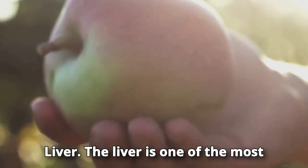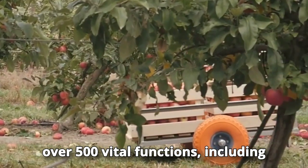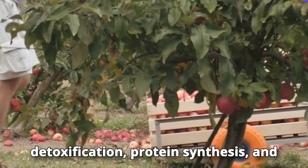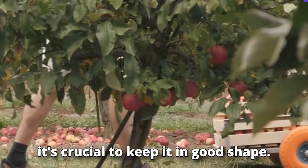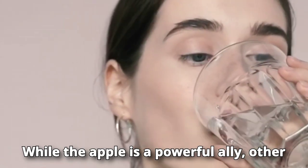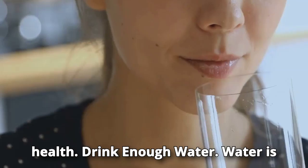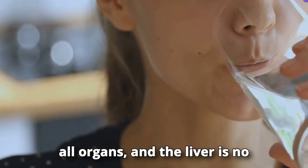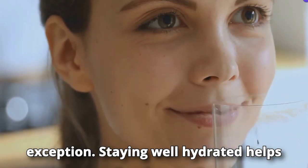While the apple is a powerful ally, other healthy habits can boost your liver health. Drink enough water — it is essential for the proper functioning of all organs, and the liver is no exception. Staying well hydrated helps the liver process and eliminate toxins more efficiently.